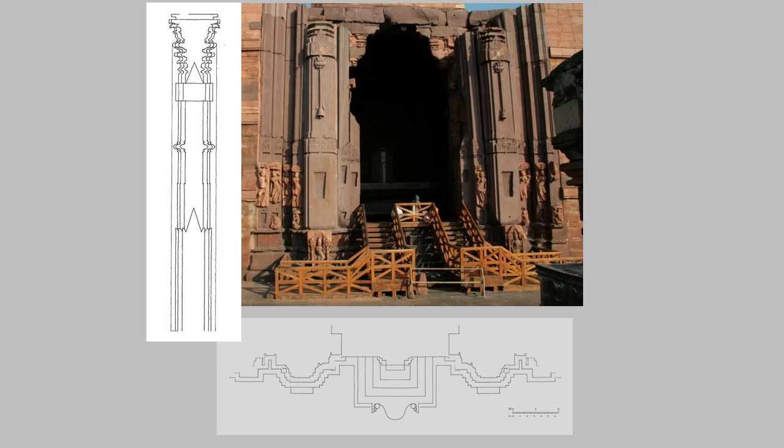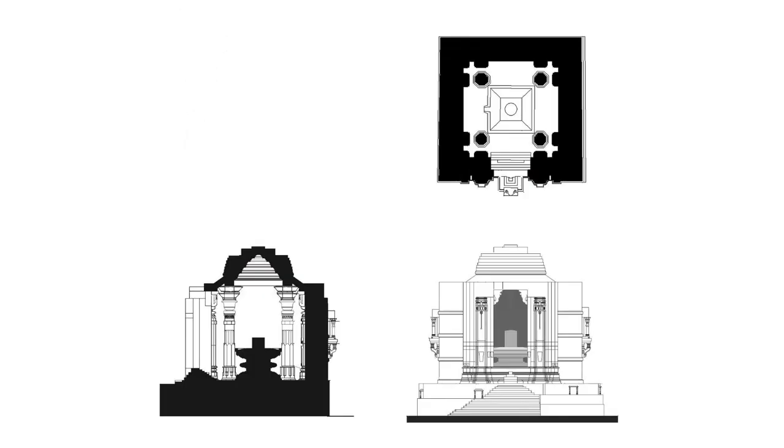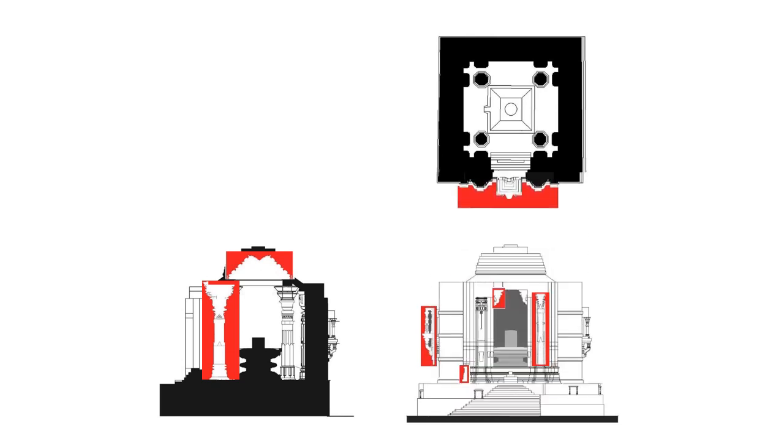And somewhere else there is a drawing of the pilasters on the front of the temple. So what I've shown you so far are drawings of parts of the temple that were actually built: pillars, ceiling, balcony, pilasters, brackets, mouldings, and a plan of the temple front.